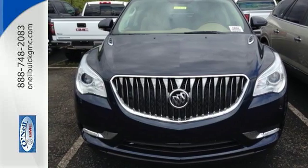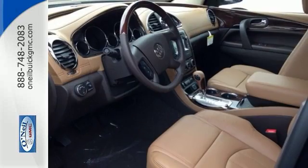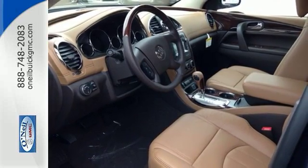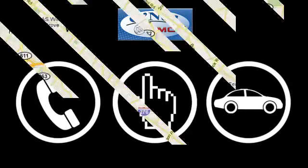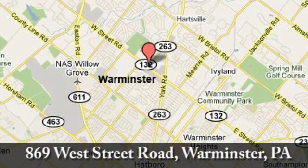No matter the moment, make the most of it with this Buick Enclave. Test drive it today. Call, click, or stop in today. We're conveniently located at 869 West Street Road in Warminster, PA — just minutes off the Pennsylvania Turnpike.